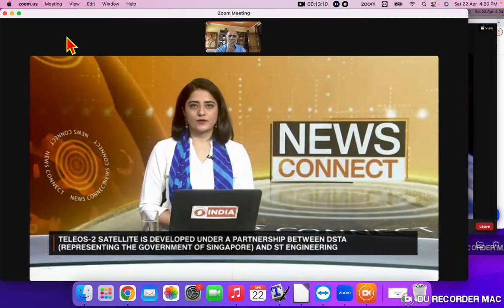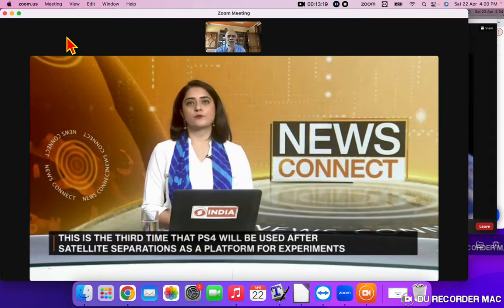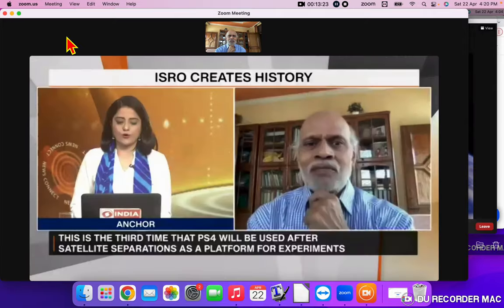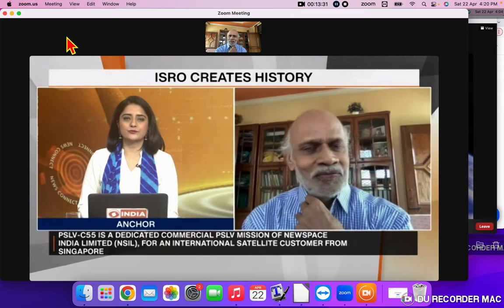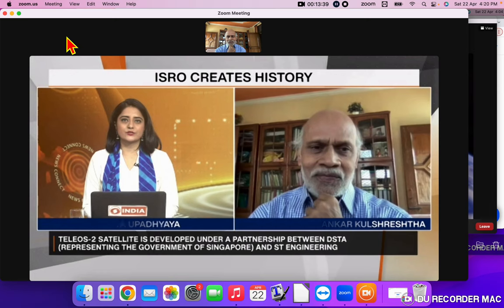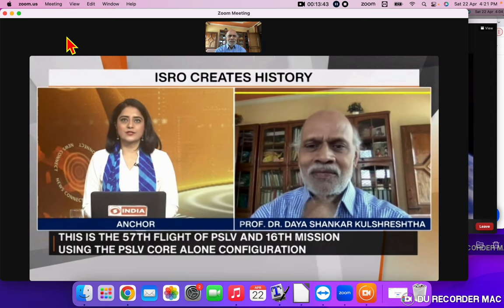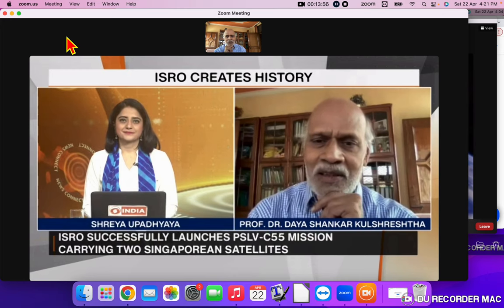To get more perspective on this important launch and what it means for India's space sector, we are joined by Professor Dr. Daya Shankar Kulshresth, former Head of Department at the Department of Physics and Astrophysics at the University of Delhi. Dr. Kulshresth, welcome to DD India. First of all, congratulations — as someone working in astrophysics and as a fellow citizen, it's a proud moment for the country.